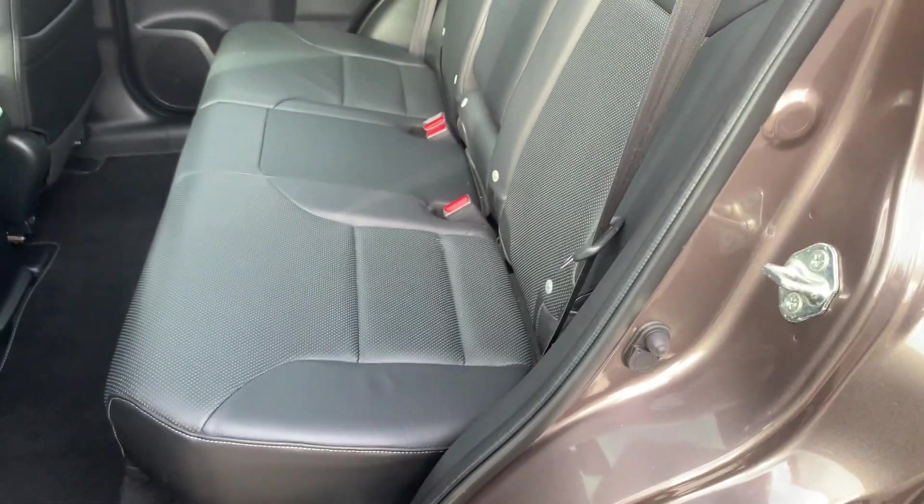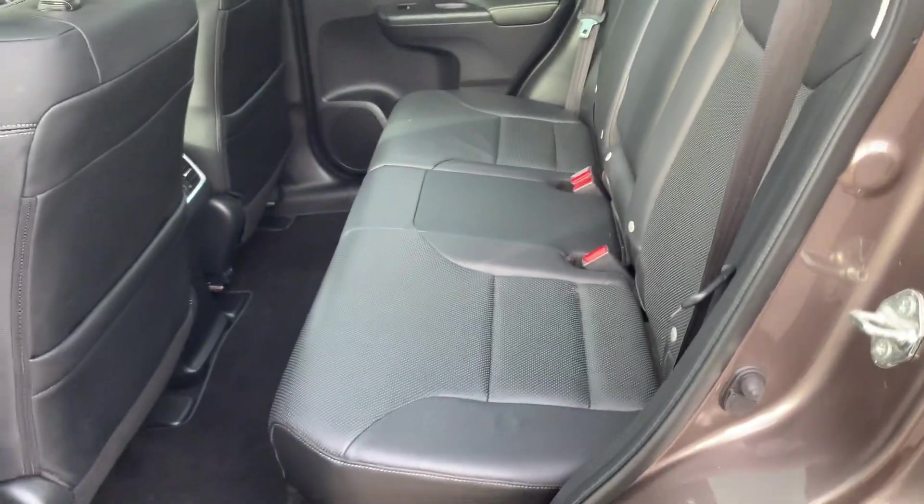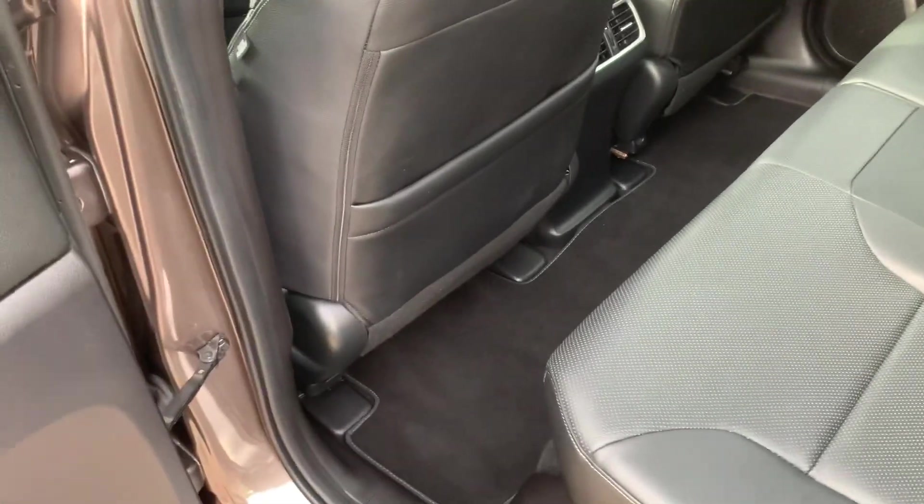Full leather interior, three seat belts in the back, the center armrest folds down, it's got ISOFIX child seating, and it has the Honda CR-V floor mats. There's your big glass roof with electric headlining.